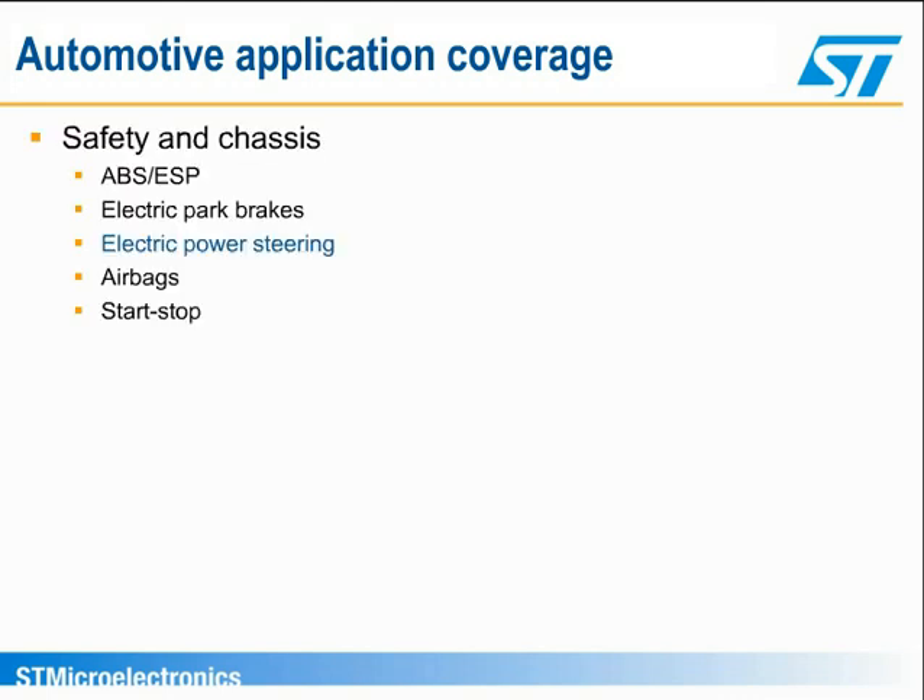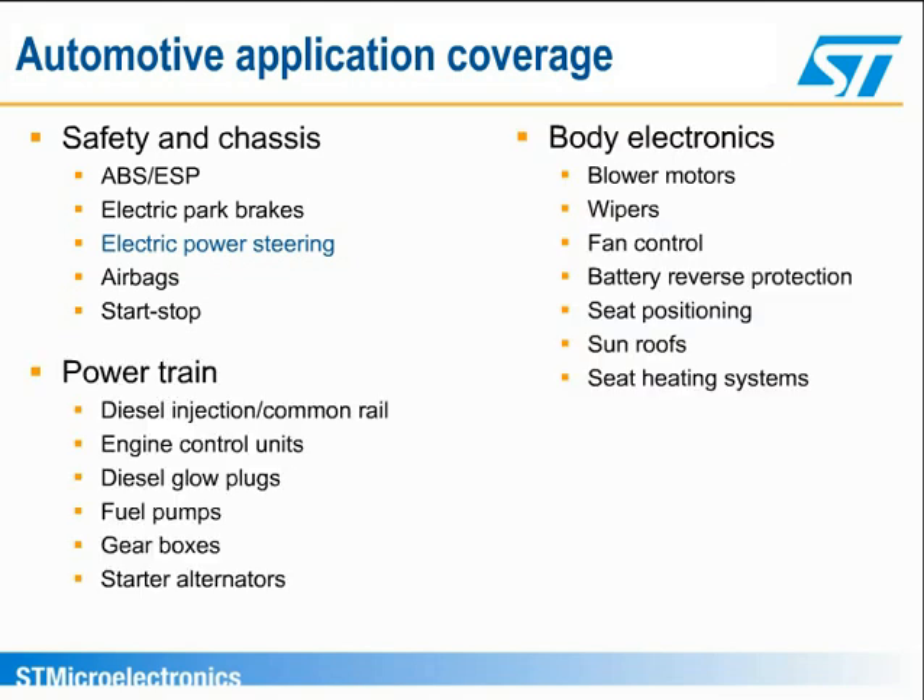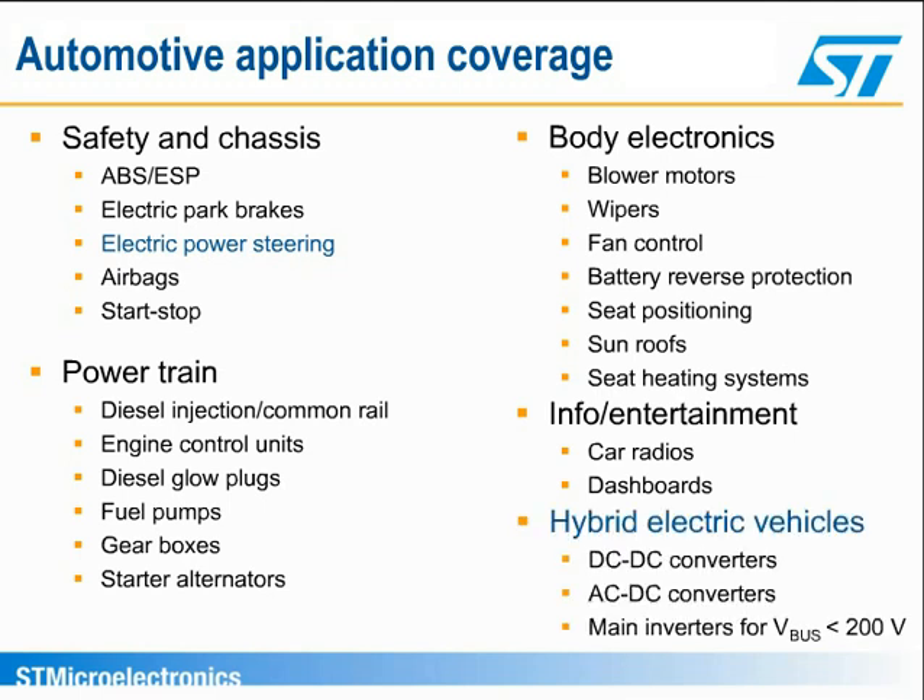Here are all the standard applications in the automotive segment where power MOSFETs are used: safety and chassis, which includes electric power steering, body electronics, powertrain, and infotainment. In recent years, hybrid electric vehicles have been launched on the market. Power MOSFETs are used widely inside these new vehicles in the DC-DC and AC-DC converter blocks, and for the main inverter when V-Bus is below 200 volts.